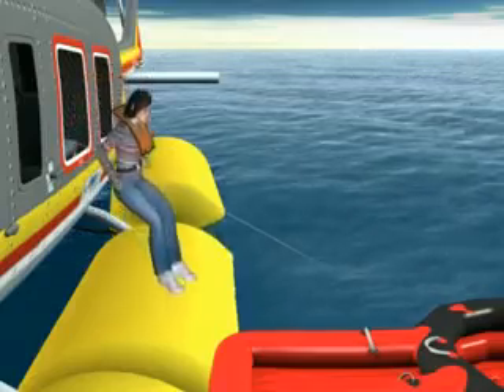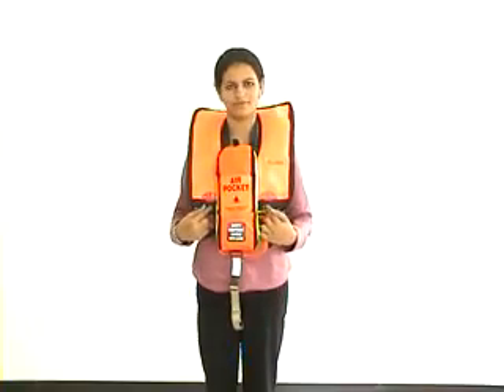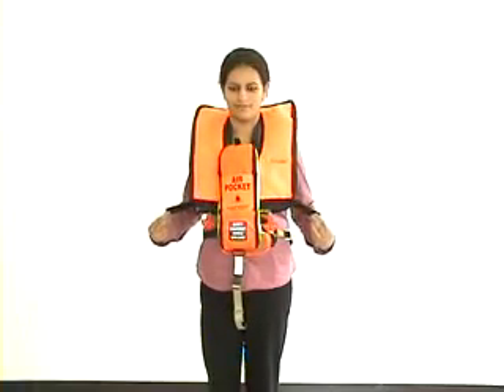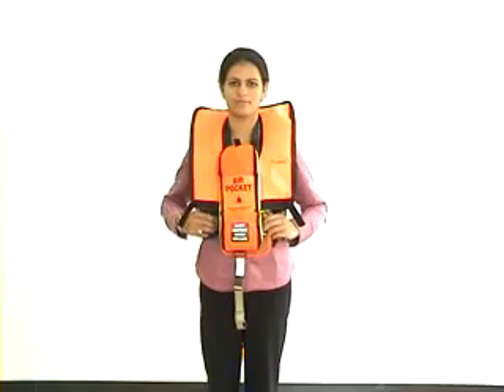If you are unable to step directly into the raft and have to jump into the sea, inflate your life jacket once you are in water. Pull the red pulls to operate the life jacket. Inflate your life jacket by removing the Velcro lining and pulling the two red tabs firmly and spontaneously in a downward direction.